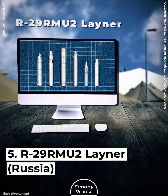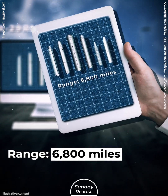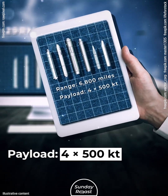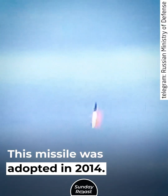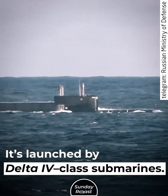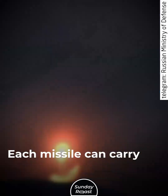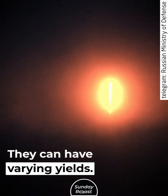Number 5: R-29RMU-2 Liner, Russia. Range: 6,800 miles. Payload: 4x500 kilotons. Mobility: submarine-based. This missile was adopted in 2014. It's launched by Delta IV-class submarines. Each missile can carry 12 low-yield warheads with varying yields.